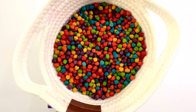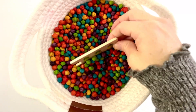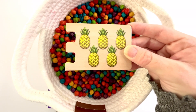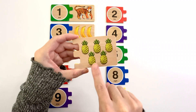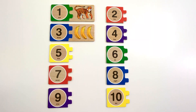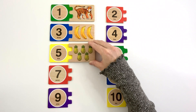Let's find another puzzle piece. This puzzle piece has pineapples on it. How many pineapples are there? Let's count. One, two, three, four, five. Five pineapples. Now can you find the number five? Yeah, it's right here. Number five. The color of this five is yellow. Five pineapples.